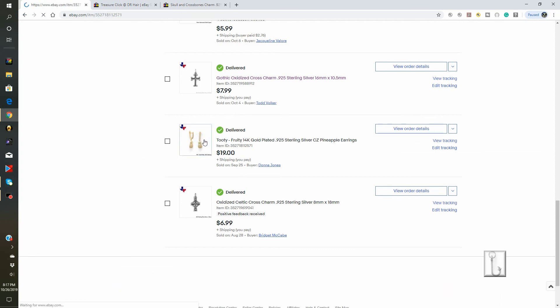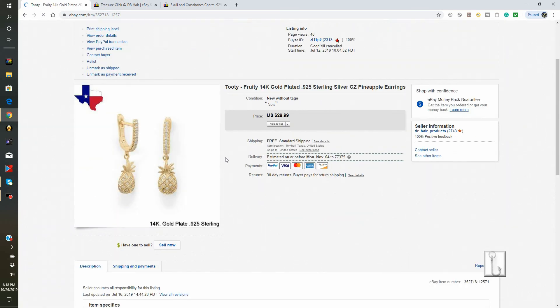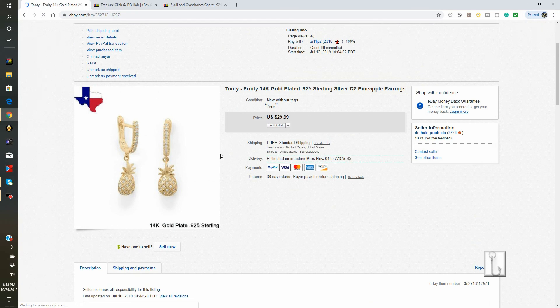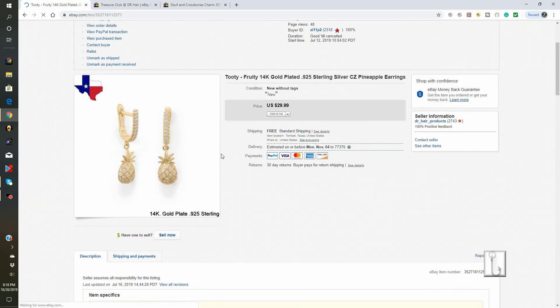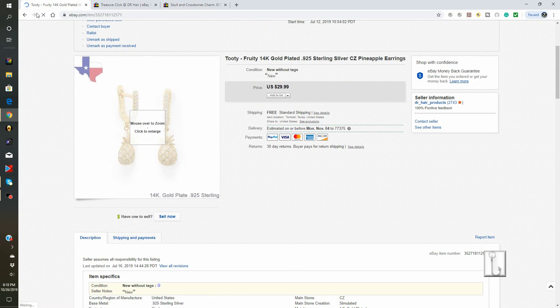Also delivered this week, these pineapple tutti frutti 14k gold plated earrings. This was also a good deal. The starting price was $29.99 and the buyer made us an offer — we took $19 for these, which probably means we took a little bit of a loss. So you've got to check our store out because we have deals all the time.